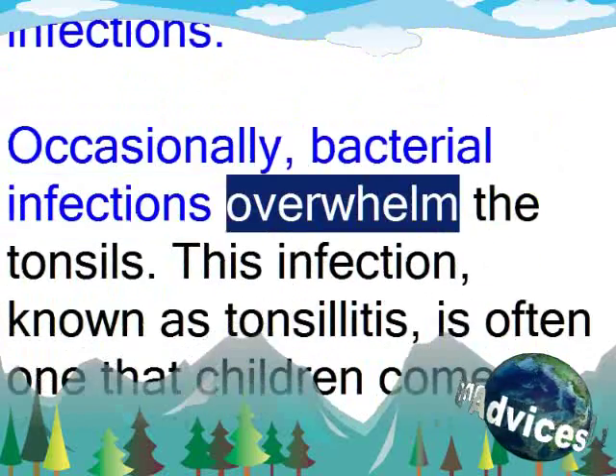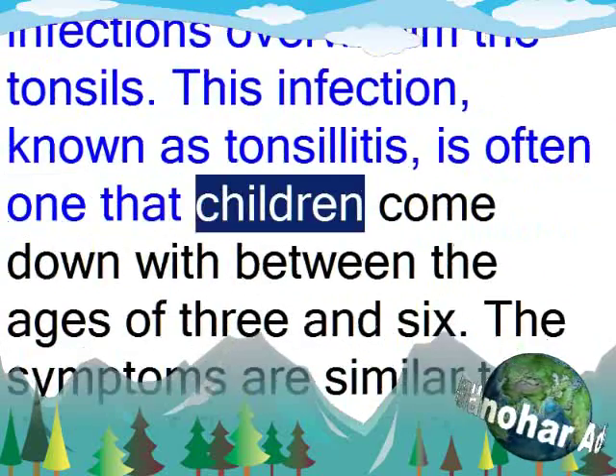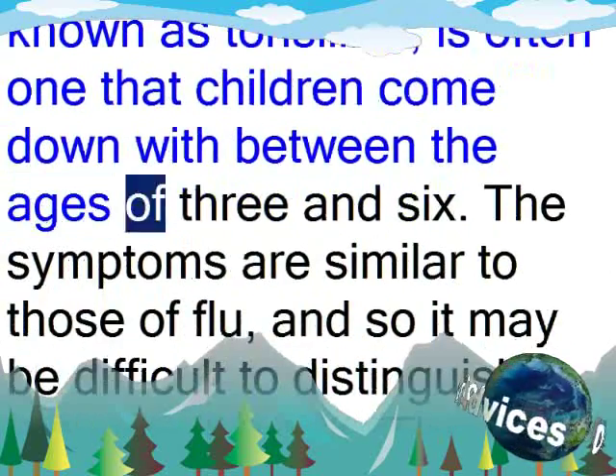Occasionally, bacterial infections overwhelm the tonsils. This infection, known as tonsillitis, is often one that children come down with between the ages of 3 and 6.